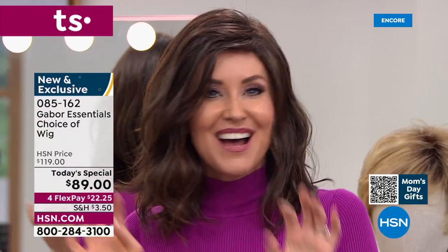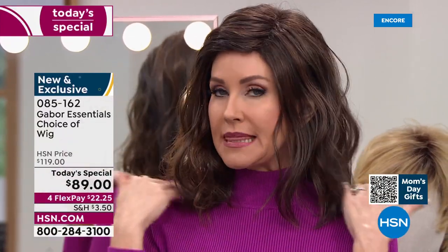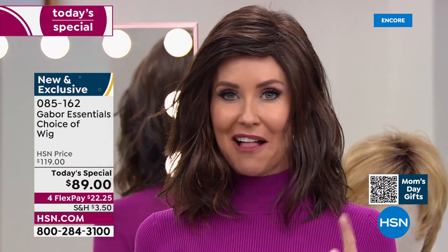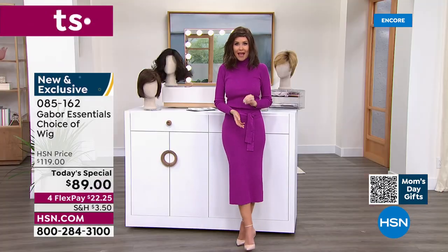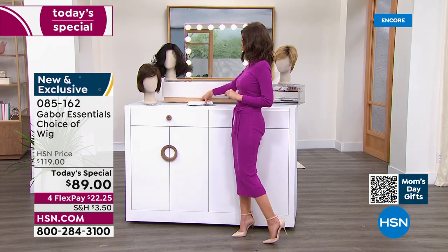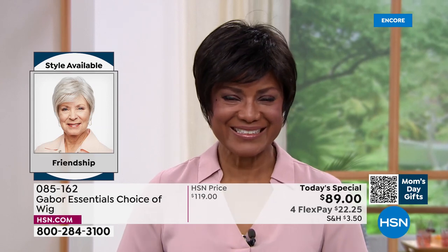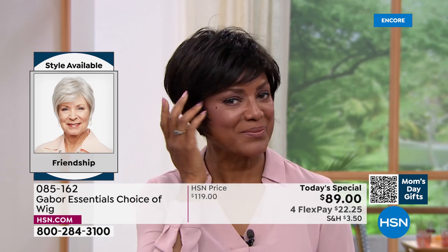I'm looking at this as I'm on camera trying to see myself in the mirror — it is absolutely adorable. If you've been thinking about trying a different cut or maybe you've been trying to grow your hair long, try this. This is me in my own color and just a little bit of a different style. At this price — flex pay at $22 and change — you can get these home and start experimenting. Ever wondered what you'd look like in a shortcut? We're going to show you the Friendship. You can also go to hsn.com; it'll show you all the different styles right next to each other.